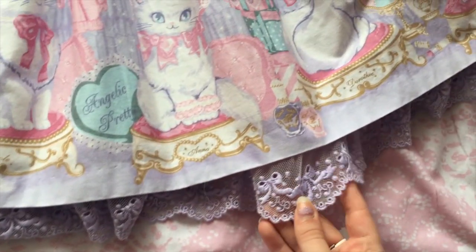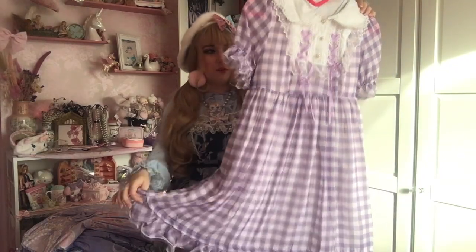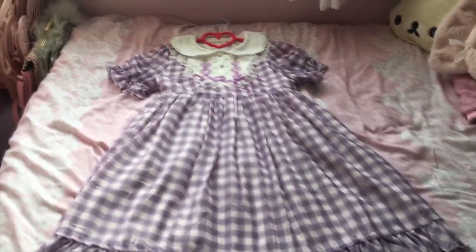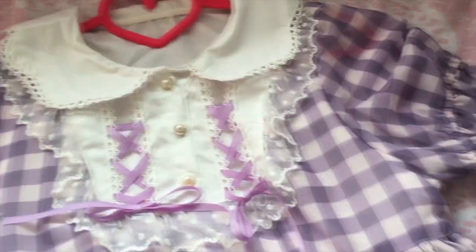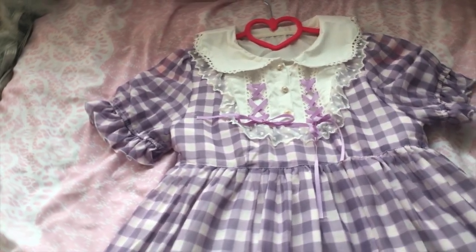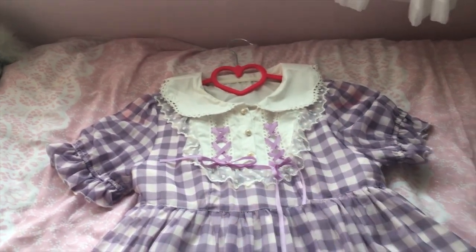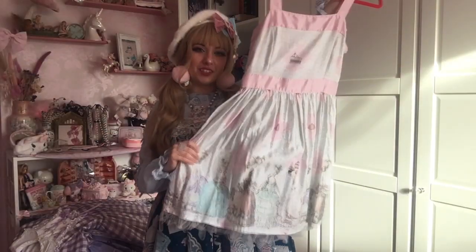This is my lavender plaid OP by Diamond Honey. Being an OP, it's a little more casual compared to some of my other dresses. It's nice to have a simpler dress sometimes, and it's great for summer because the fabric is very lightweight. I like this little ruffle along the bottom. I've paired this with so much stuff — previously with red, lavender accessories, and little red brooches. It would look good with pink or black — the options are endless.